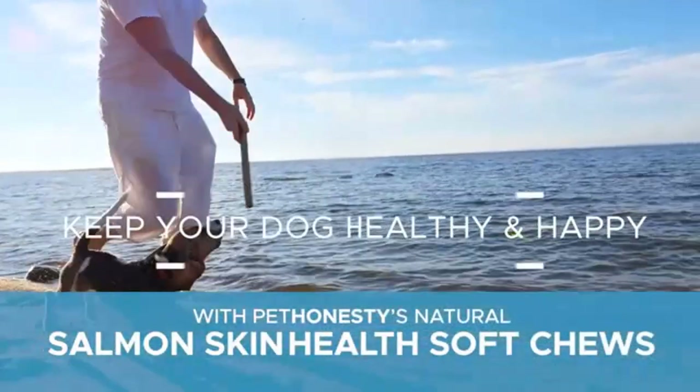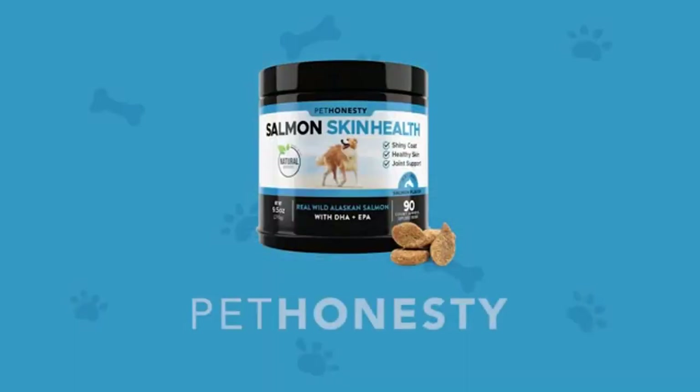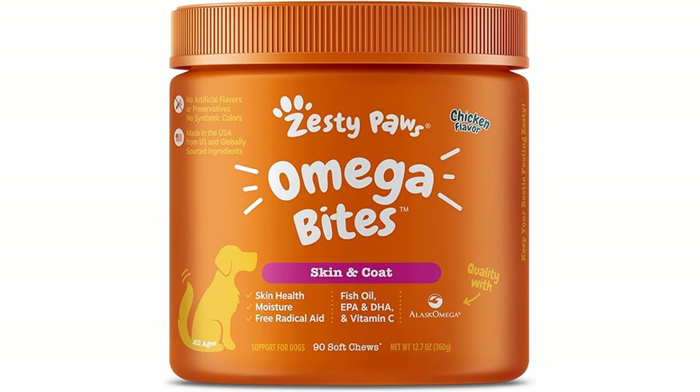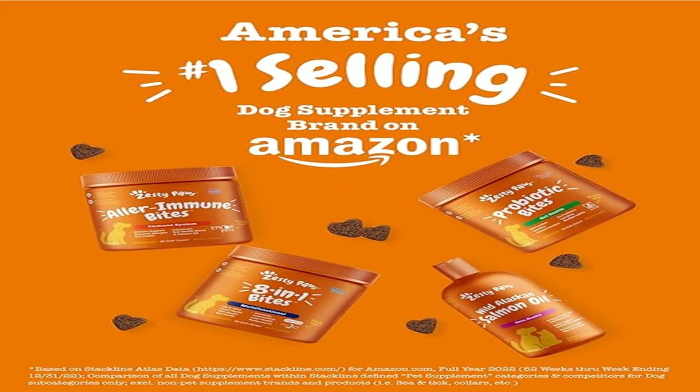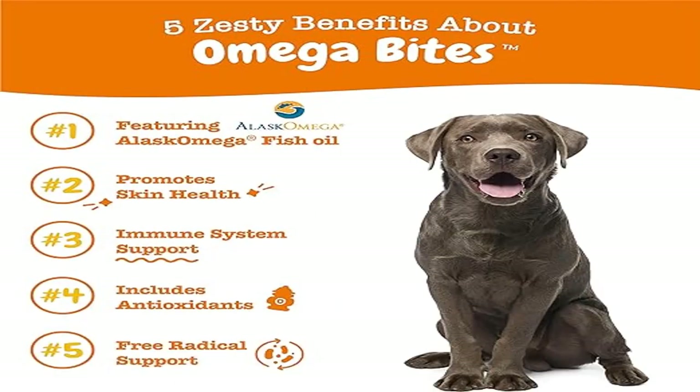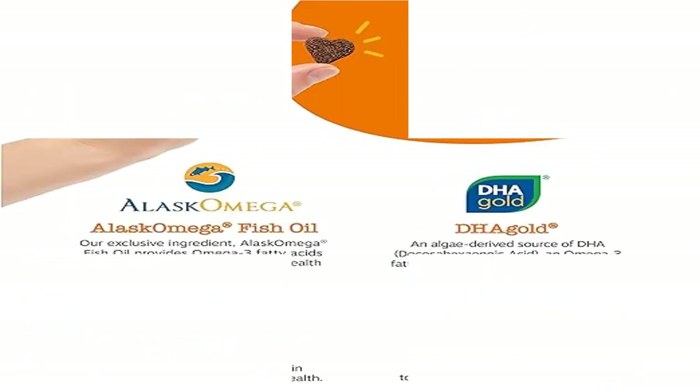Healthy skin equals a happy dog. This formula contains fish oil, biotin, and vitamins C and E. These vitamins, omegas, and antioxidants may help with dry sensitive skin and a soft and shiny coat. These daily soft chews help pets with dull, dry, brittle and shed-prone coats by providing vital natural nourishment that promotes more shine, strength, and softness for your canine.